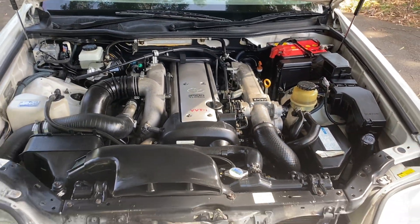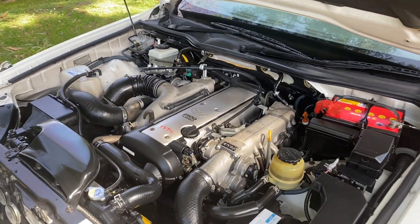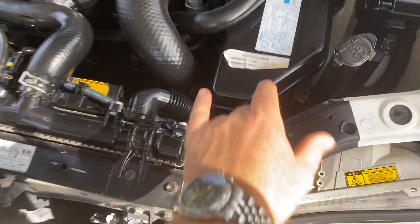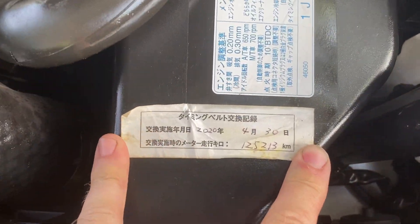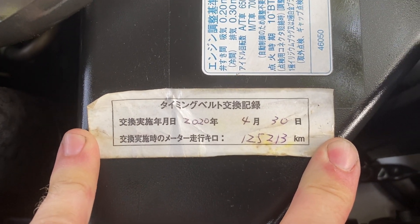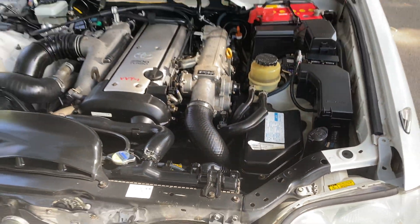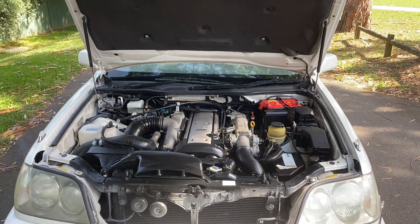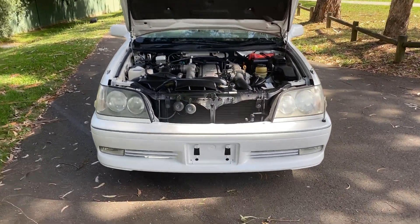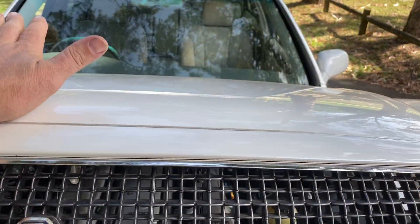There it is — the heart of the beast, that's what makes this something beautiful. If you put your Google Translate onto this sticker here in Japanese it says 'timing belt replaced' — so that's just been done in 2020. That's a current mileage sticker, so that's a fresh major service with timing belt changed, completed in Japan before we imported it. A sign that Kenji loved his car.